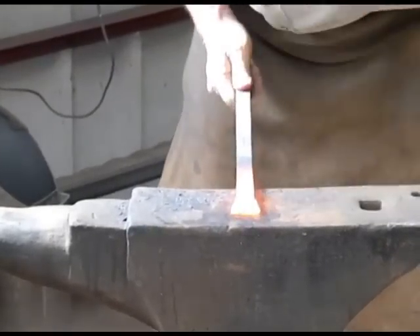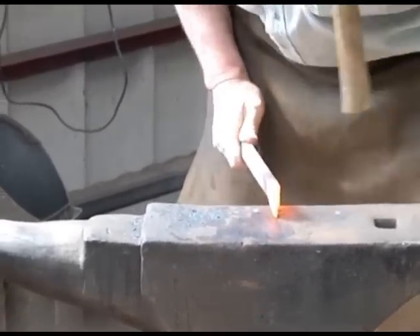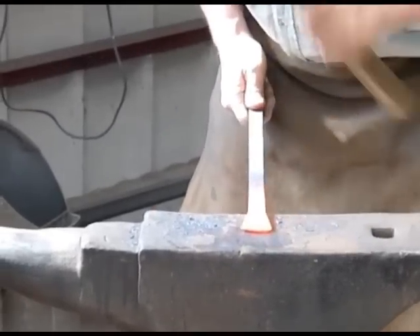At high temperatures things are just easier to move around anyway. Whilst heating the iron helps hammer it into the desired structure, leaving it to cool slowly would result in a soft metal which would go blunt immediately.